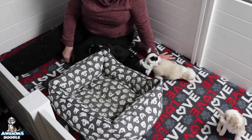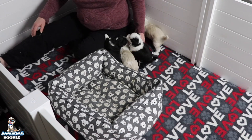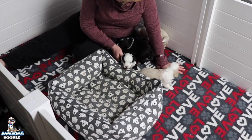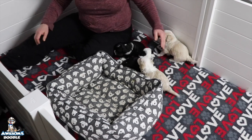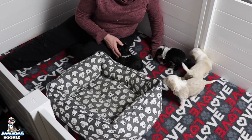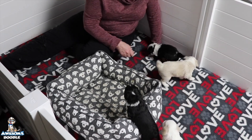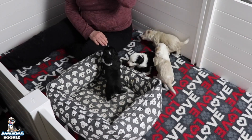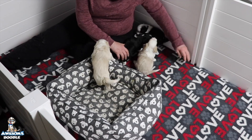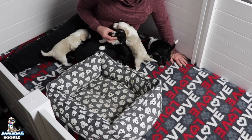Hi Awesome Doodle fans! Dana here with Puzzle and Charlie's litter. They are in the middle of their play time and are just so full of energy. They are gaining weight, mama's nursing them great, gaining weight daily — everything is looking perfect. She's got some beautiful puppies as a result of her good care. She's a good mama.